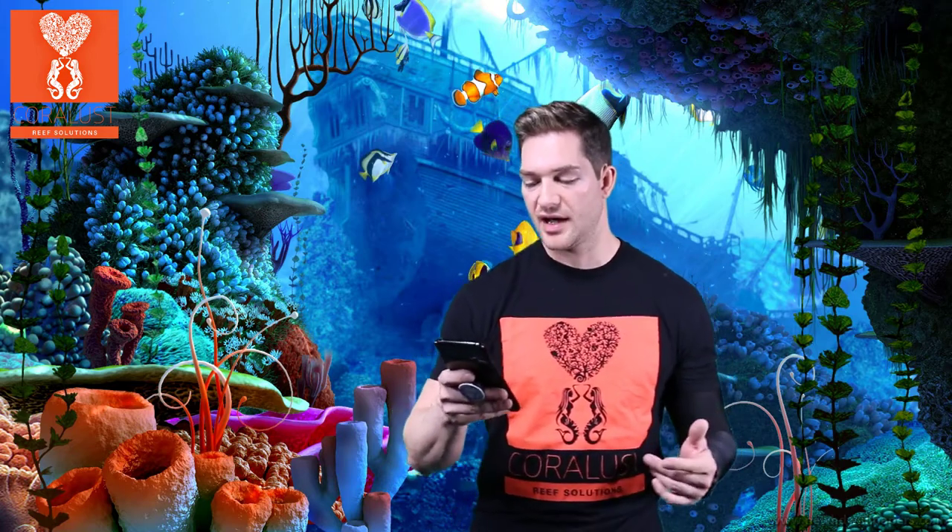Water quality isn't always your problem. A lot of people are obsessed with water quality equipment, but your water may be fine and you just need to chill. Except during your break-in period — it does take time for your tank to cycle, so water quality is important then. But I'm talking about established reefs where people aren't having proper success with corals, and a lot of that is because your aquarium isn't set up for the corals you're trying to keep — your lighting is off, your flow is off.